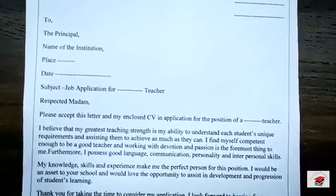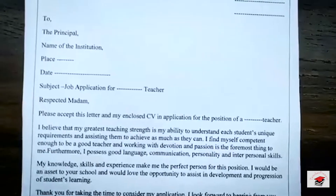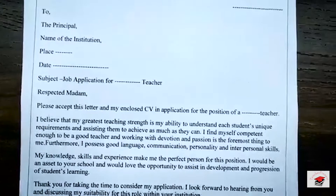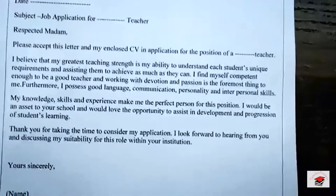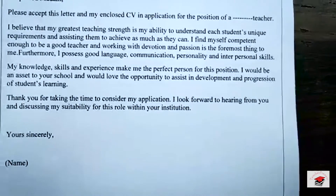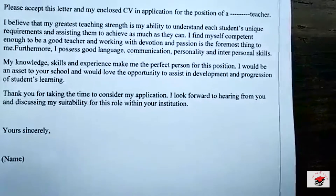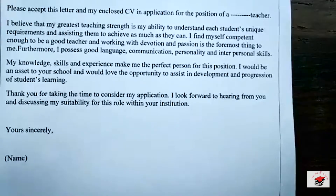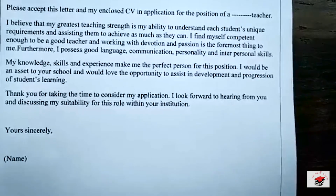Furthermore, I possess good language, communication, personality, and interpersonal skills. My knowledge, skills, and experience make me the perfect person for this position. I would be an asset to your school and would love the opportunity to assist in the development and progression of students' learning. Thank you for taking time to consider my application. I look forward to hearing from you and discussing my suitability for this role within your institution. Yours sincerely, [Name]. The whole format is written in Times New Roman, size 12.